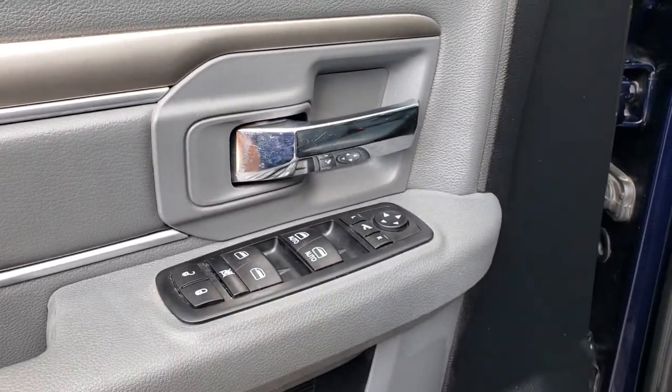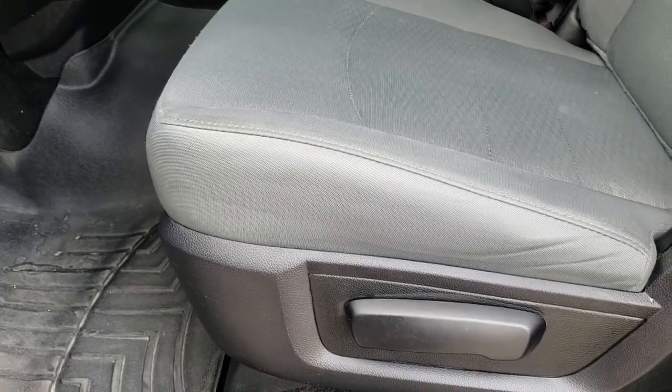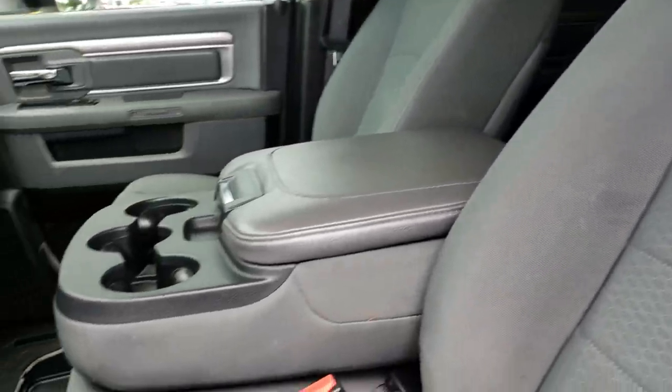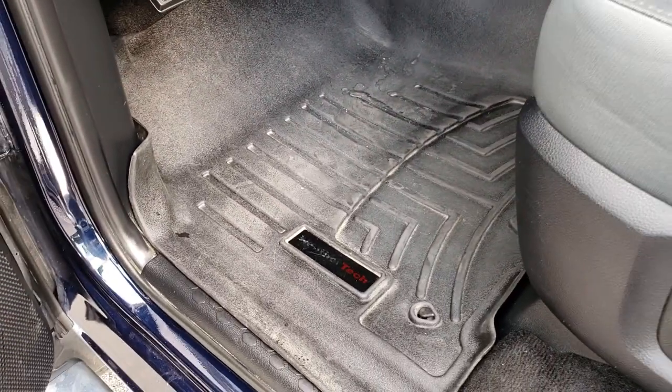Power windows, power locks, power mirrors, auto headlamps. The SLT package gives you the gray cloth interior. There are no rips, there are no tears on these seats — they're in really nice condition. It has the 40-20-40 split bench seating, and we have WeatherTech floor mats throughout on this truck.